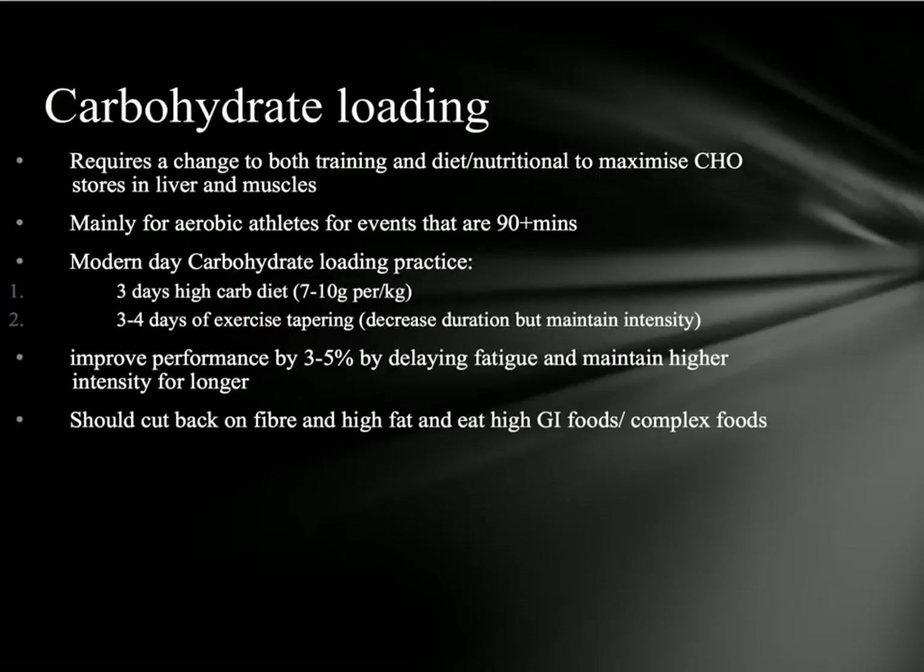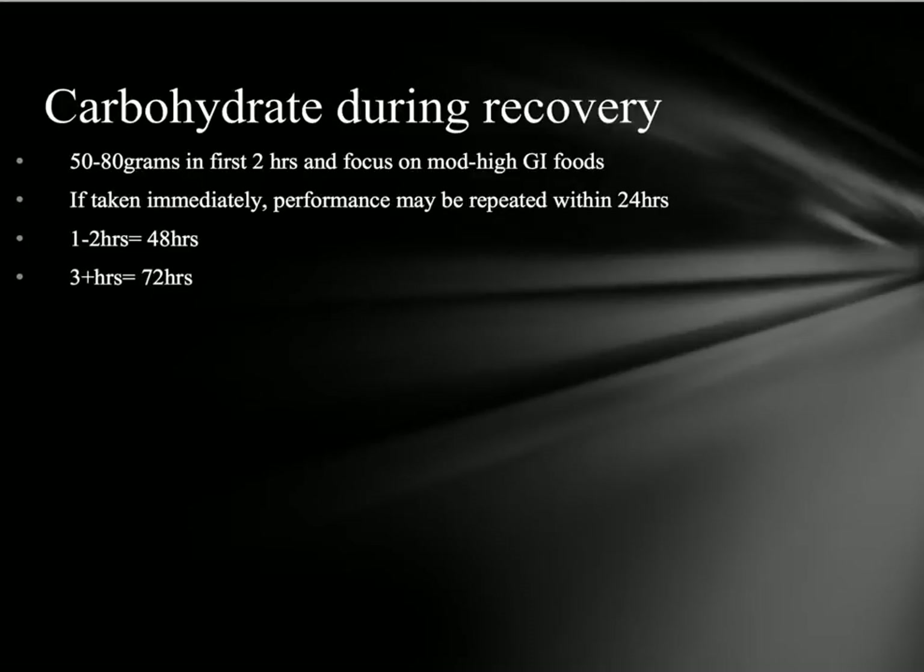It's been proven that you can improve your performance by about three to five percent before you experience fatigue from switching from carbohydrates to fats. So carbohydrate loading is really good for pre-activity.